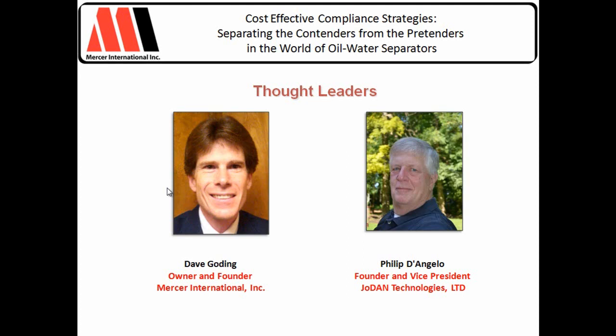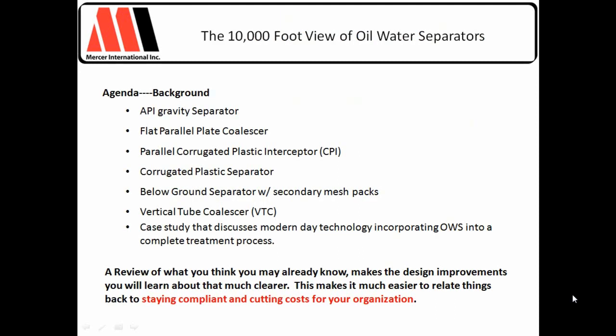Thank you very much. I'm delighted to be asked by Mercer International to share my field experience in oil-water separation. I'm going to go through and provide information on what we actually see happening in the field for six technologies: the API separators, the CPIs, vertical tubes, below-ground separators, secondary mesh packs, and then I'll get into a case study that incorporates oil-water separation into a complete treatment process.